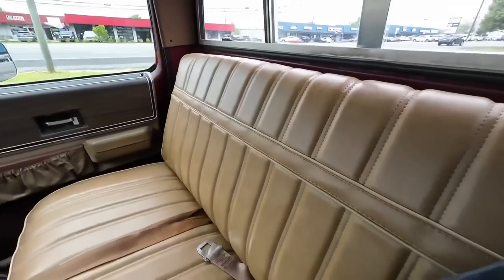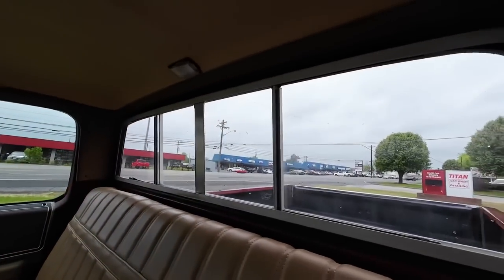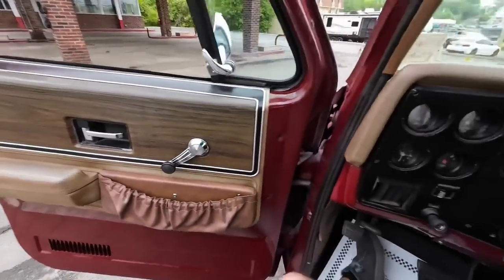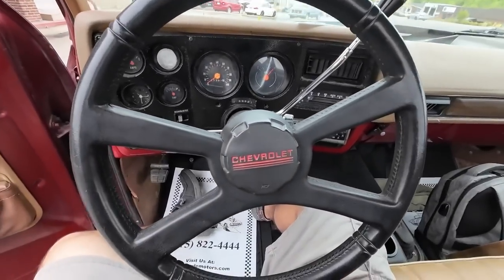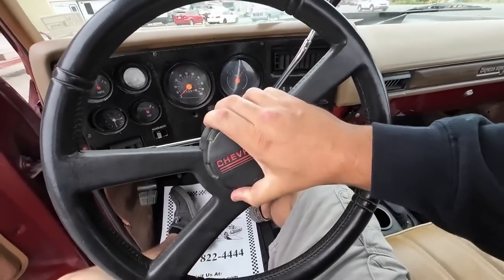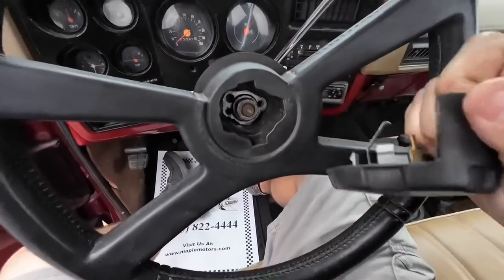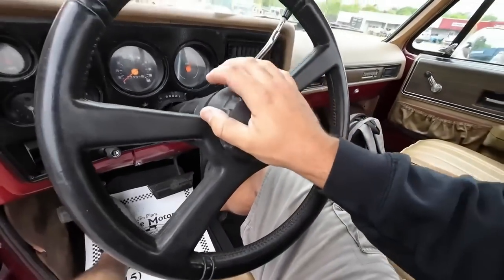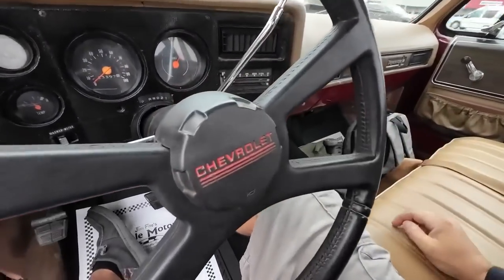The headliner has been redone as well. Last but not least — what about the horn? There's no wire running through, so nope, it's not going to honk. It doesn't work. It's not hooked up. Let's hit the road and see how she runs and drives.